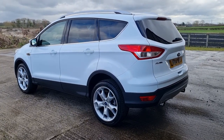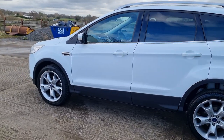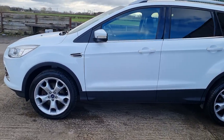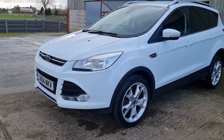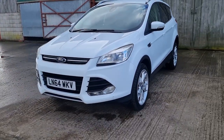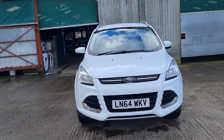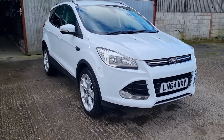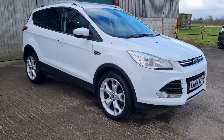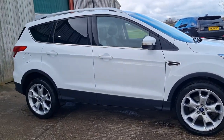Good morning, welcome to another video. Mark from Hillside. 2015, 64-plate Ford Kuga, two-litre diesel TDCi, six-speed manual. This is a Titanium edition, it's a two-wheel drive vehicle, obviously in white. Three owners from new, October the 12th MOT this year with no advisories. The car's in beautiful condition.